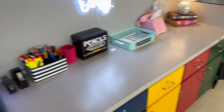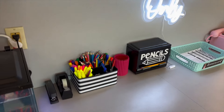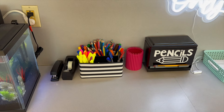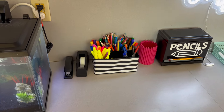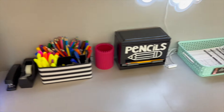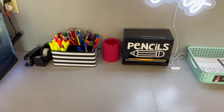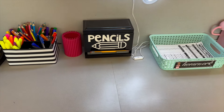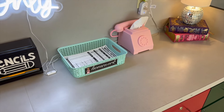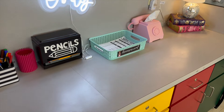This is my student side. Over here I have all the highlighters, markers, colored pencils, and then inside here I have erasers. These are my pencils — that pink thing holds the dull pencils, these are all sharpened pencils, and they just press the button and get a pencil. That is my homework turning bin — there's a packet in there.